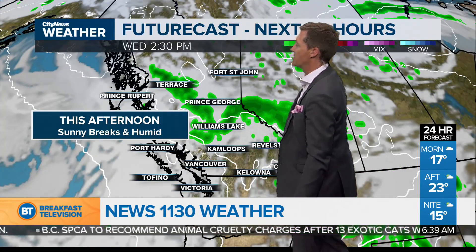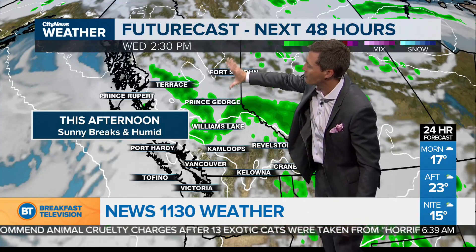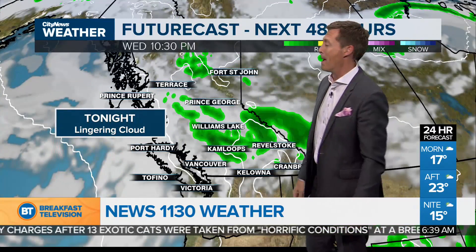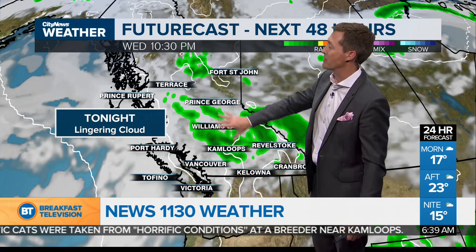In fact, this afternoon you can see it there — sunny breaks, but it will still be humid. This is almost another cold front, so as it compresses the air down toward the south, we're still in that warm pocket of marine air, and that's going to be the case into the afternoon and tomorrow too.